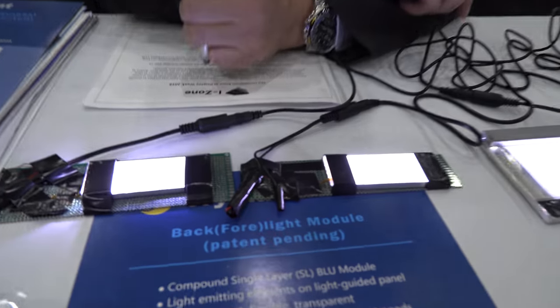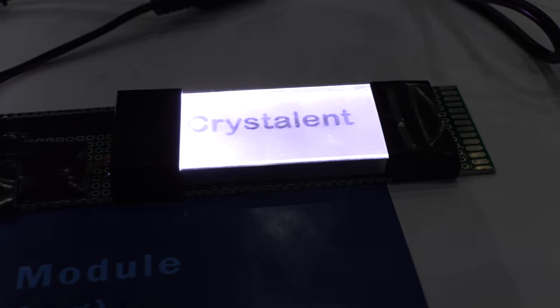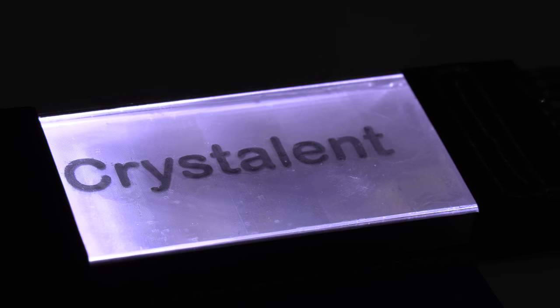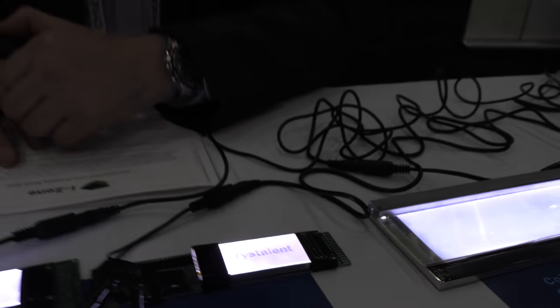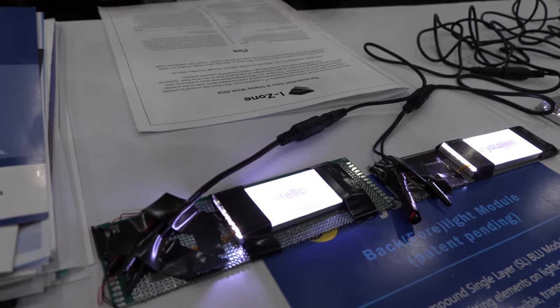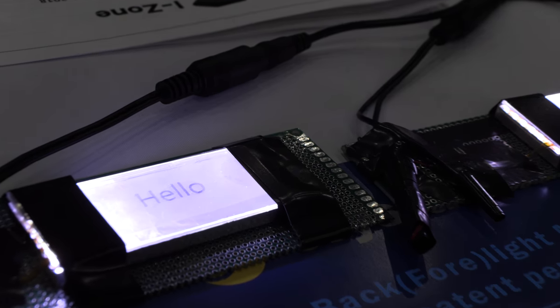So in just a few months, people can have the Crystallent backlight technology. Today there was a keynote speech by a Nobel laureate working on backlight technology — did you see that keynote? No, I was here at the booth. Backlights are a special material to make the right way — and this technology has been around for about 50 years.